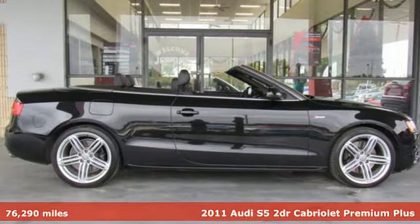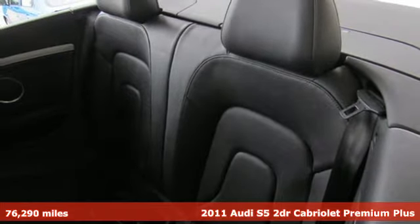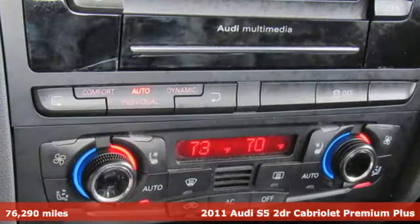Here's a 2011 Audi S5. When you look this good, it's hard not to be confident. When you perform like this, it's downright impossible.